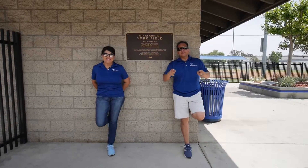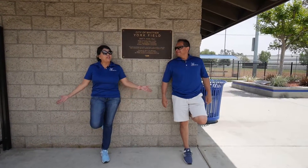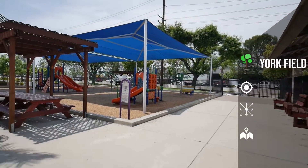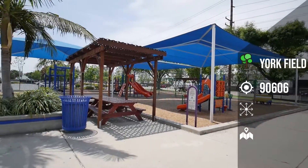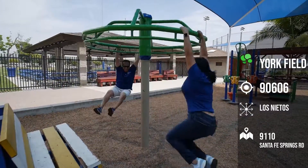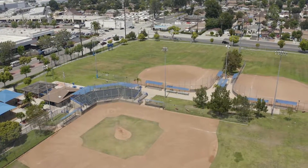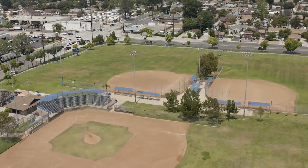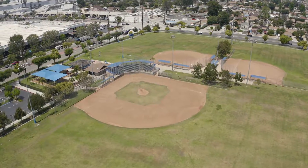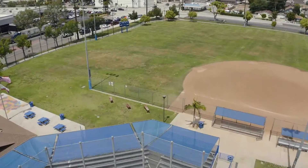Alright, we're at our 14th location, York Field. York Field, located on the corner of Mulberry Drive and Santa Fe Springs Road. The park consists of a huge children's playground, which is covered and keeps cool during those hot summer days. It also has two softball fields, one baseball field, a covered picnic area, and barbecue pits.